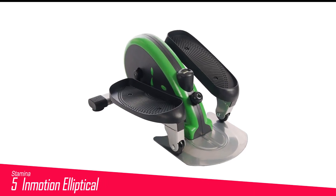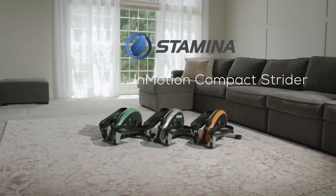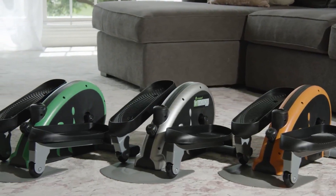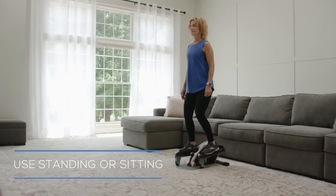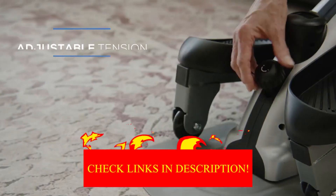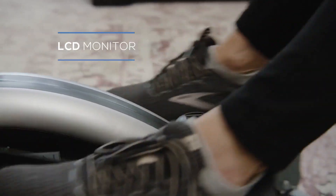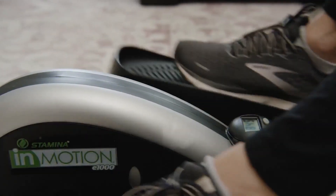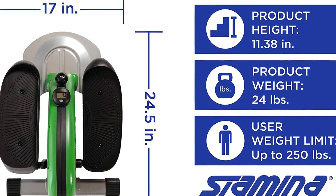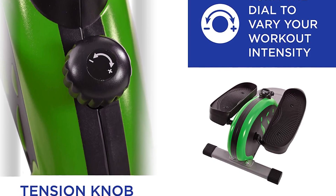Number 5 in my list is the Stamina in Motion Elliptical. It provides an easy way to sneak in a low-impact workout anytime, anywhere. This lightweight and ultra-portable elliptical works while you're standing or sitting, meaning you can burn calories, tone lower body muscles, and improve cardiovascular health while sitting at your desk or on the couch. A dial lets you adjust resistance, and a small LCD display shows total strides, strides per minute, calories burned, and exercise time. The non-slip pedals operate in forward and reverse to target different muscle groups. Available in 5 colors, it includes free access to the smart audio coaching app.